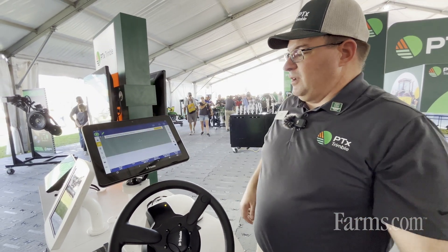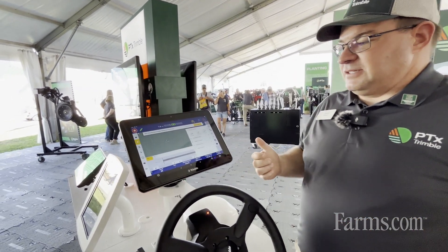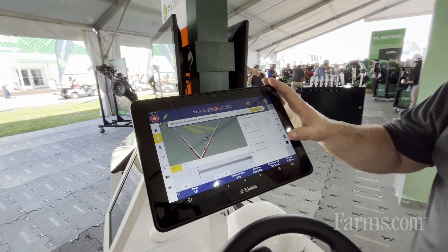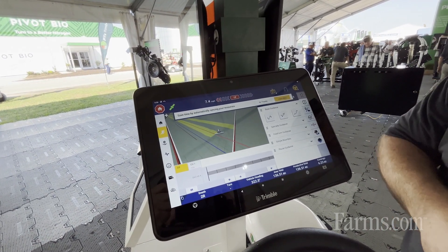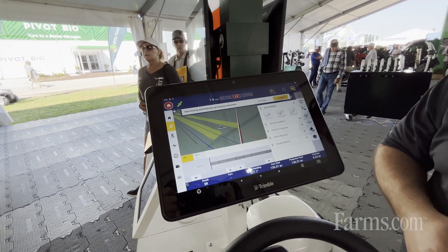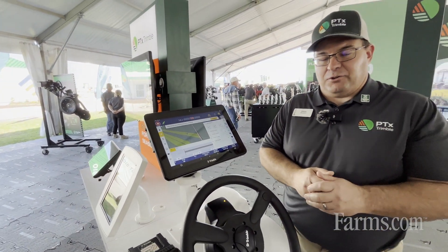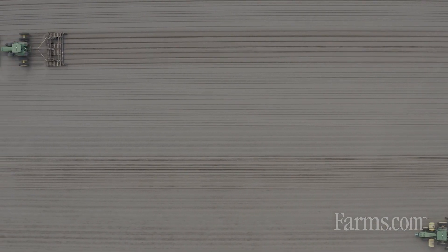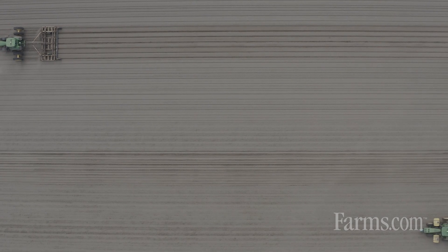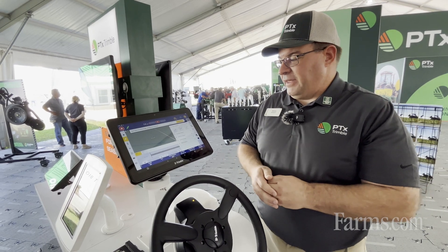We've also added a number of new guidance features, including some additional paths to the operation. Freeform guidance allows you to manually drive a pass, record it, and then automatically create a new AB line. Any customization that you've done to that path will automatically be recorded, allowing you to replay it and drive automatically on the next pass.